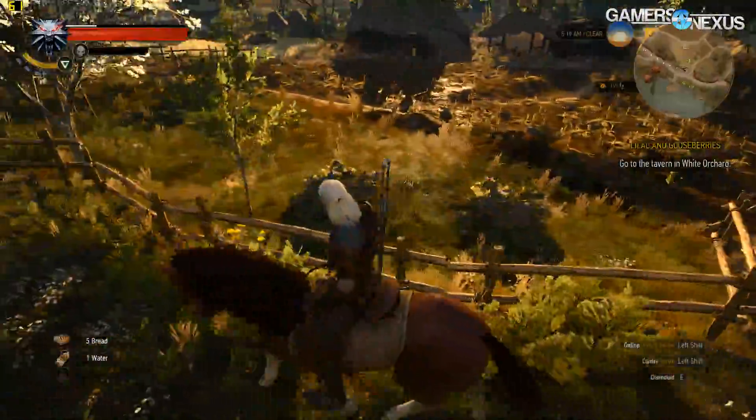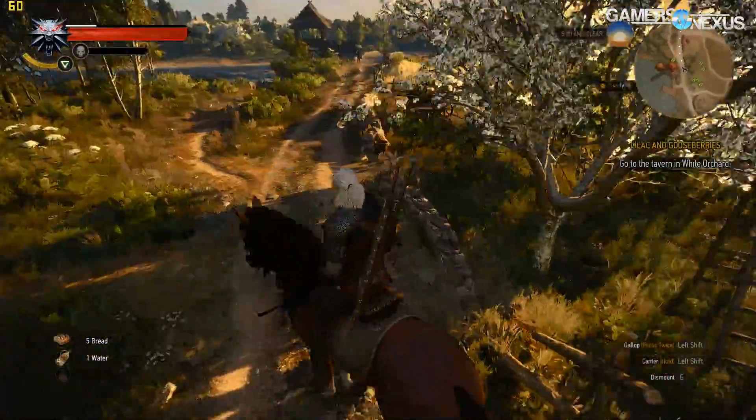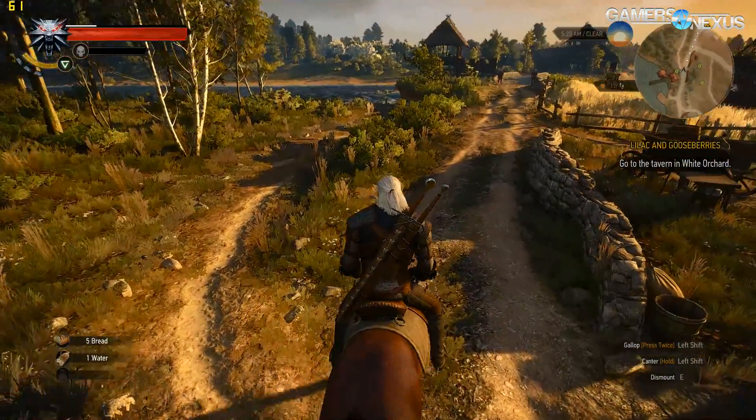We also tested Fallout 4, Shadow of Mordor, and Just Cause 3 — check the link in the description for those results. The answer to what GPU you need depends on what you're trying to do. Many games can be played at 3440 by 1440 on lower-end cards like the GTX 960 or R9 380X if you're willing to drop settings. Games like Dirt Rally or Total War titles are good examples where you can play at this high resolution if you sacrifice some quality by dropping to medium or even a medium-low mix.